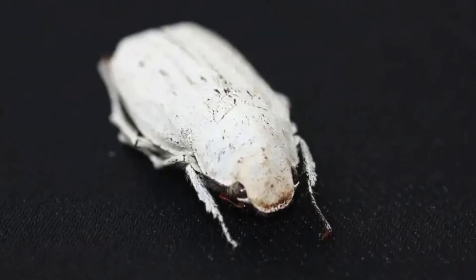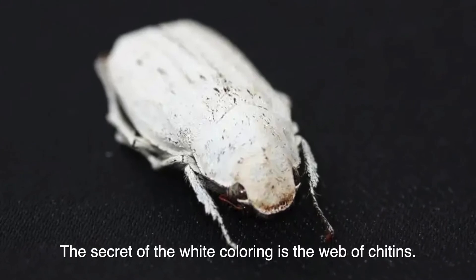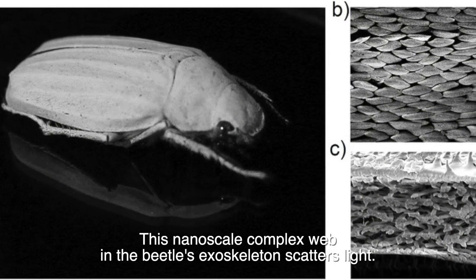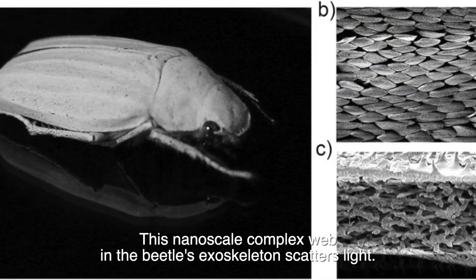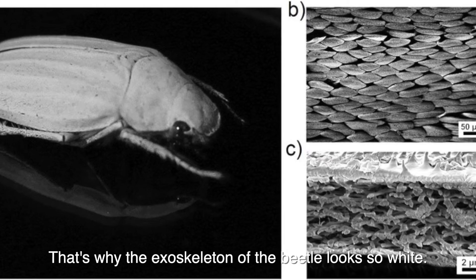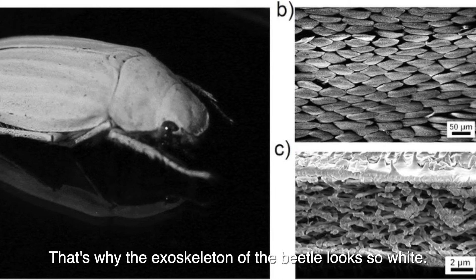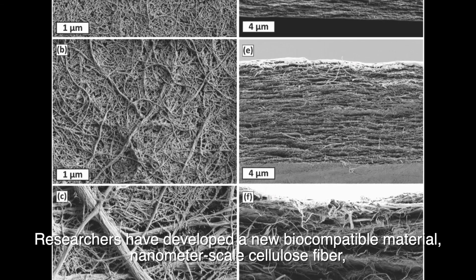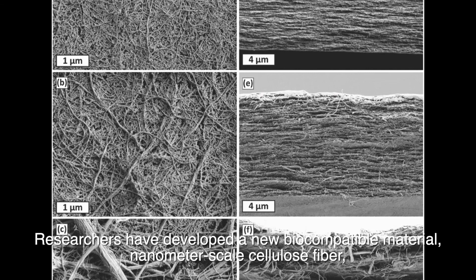The secret of the white coloring is a web of chitin — a nanoscale complex web in the beetle's exoskeleton that scatters light. That is why the exoskeleton of the beetle looks so remarkably white.